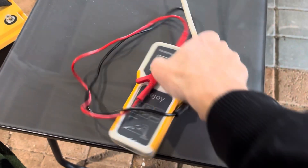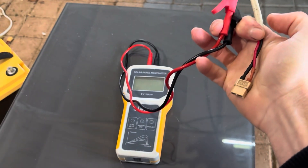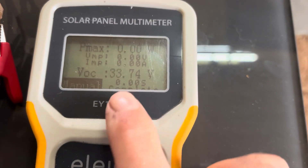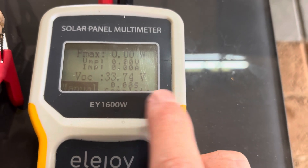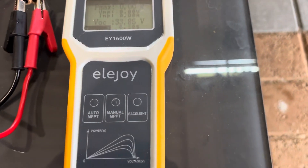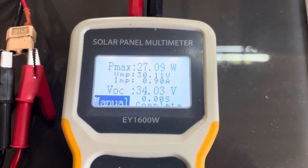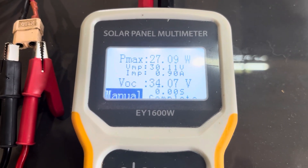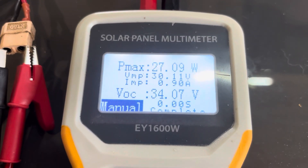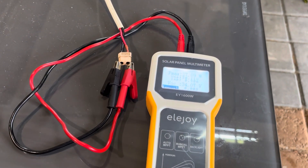We're going to plug this into the Ellijoy solar panel meter and we'll see how much this is producing. We've got these connected up — as you can see, we're producing 33.74 volts at the moment. It's around 11 o'clock in the morning. We'll turn the backlight on so you can see. With that rain and horrible conditions, we're still producing 27 watts, which is more than enough to charge your phone power packs or whatnot.